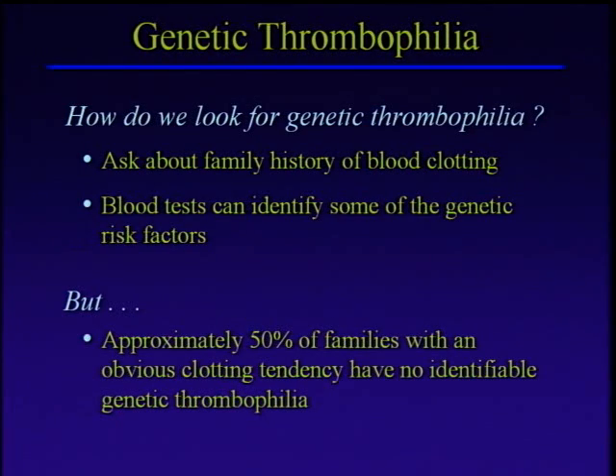What about genetic thrombophilia? You're going to hear a lot more about this from Matt Bauer this afternoon. But just to get started with that whole idea — how do we look for this? Well, the first thing is to ask family history. Has anybody in your family had a clot? Depending on how well you know your family and how well people talk about stuff like this, we get all kinds of different answers. But if you really start to dig, it's amazing what people will tell you.